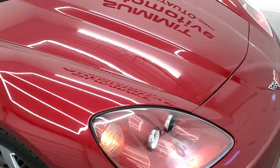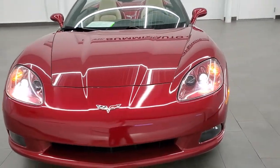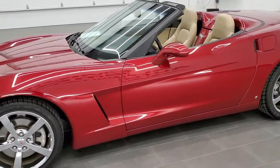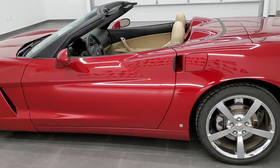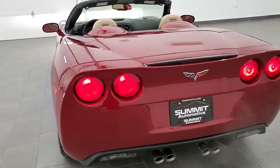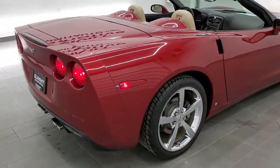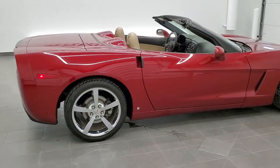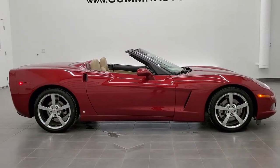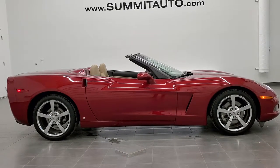We'll do one more final walk around here on the car with the top down. Thanks again for checking out the video — remember to like, subscribe, and share. If you want to make this one yours, definitely give us a call at 920-921-0850. I would highly recommend this car from a quality and condition standpoint. To see more pictures of this car or one of our other 450 new and used cars — trucks, SUVs, minivans, sports cars, Corvettes, Camaros, Mustangs, GT500s, Challengers, Chargers — go to our website at www.summitauto.com.